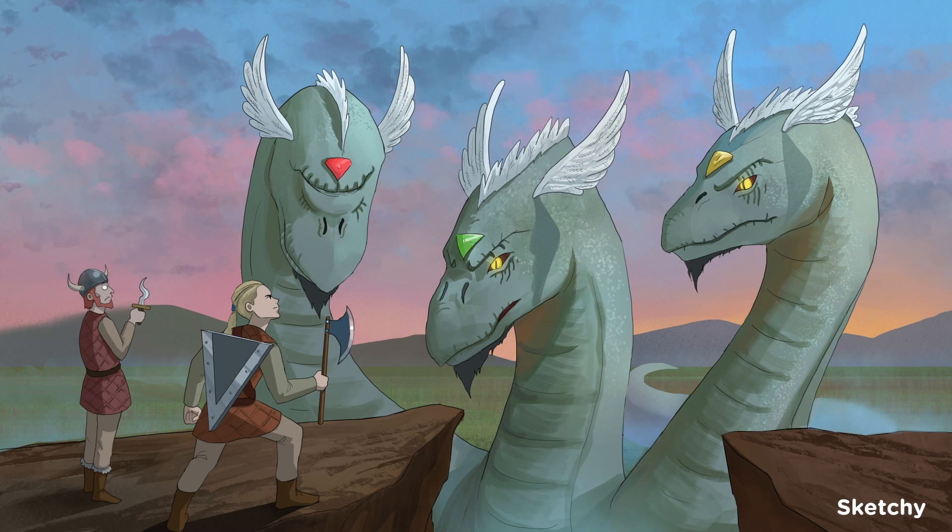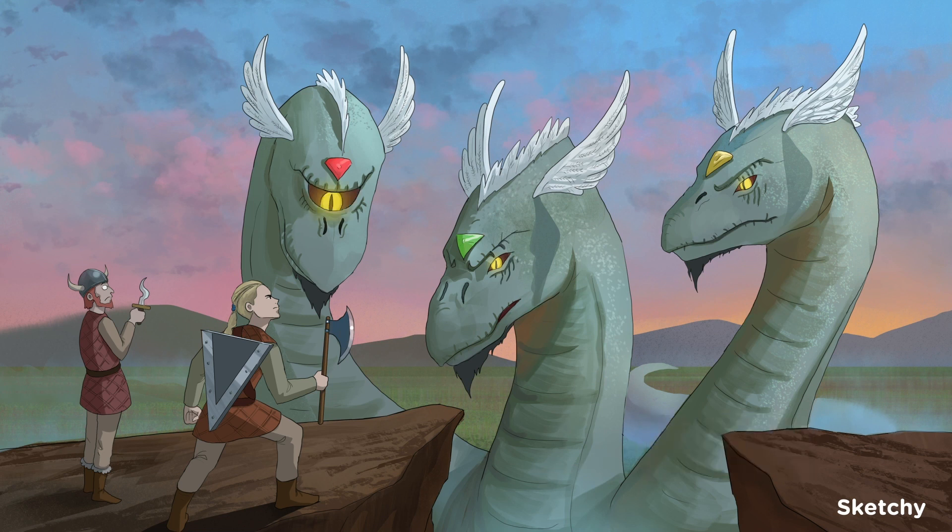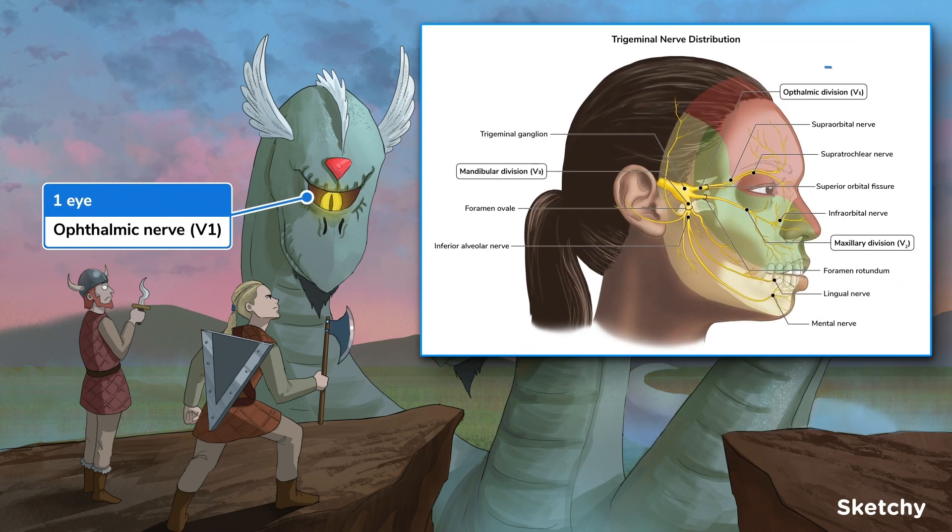The trigeminal nerve begins in the trigeminal ganglion, which is made up of sensory cell bodies from the three divisions of the trigeminal nerve. We'll symbolize each of those divisions on one of the serpent's three heads. The first branch is V1, the ophthalmic nerve, illustrated here by the large single eye on head number one. V1 is purely sensory.